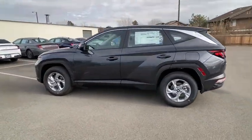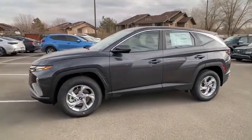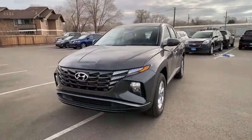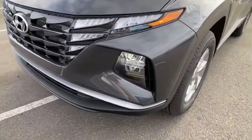Here are some of this vehicle's great options: keyless entry, backup camera, all-wheel drive, Bluetooth, power steering, adjustable steering wheel, aluminum wheels, four-wheel disc brakes, ABS four-wheel, cruise control, auto-off headlights.